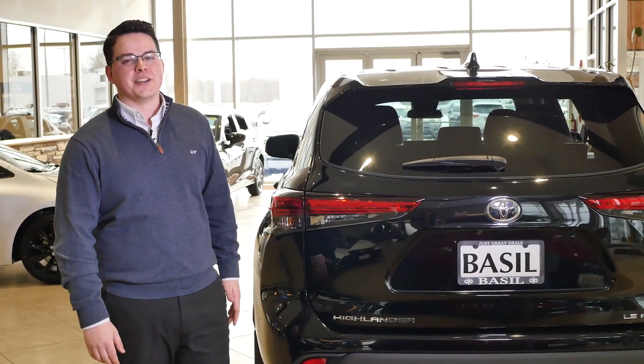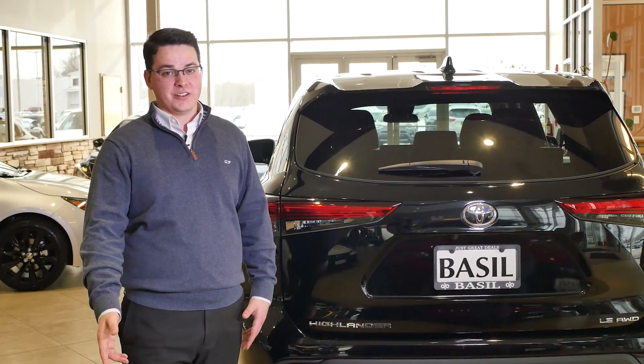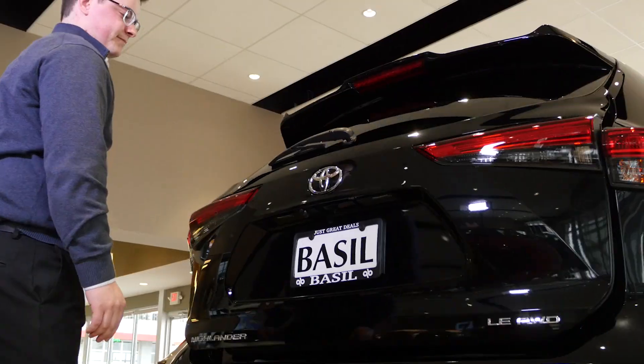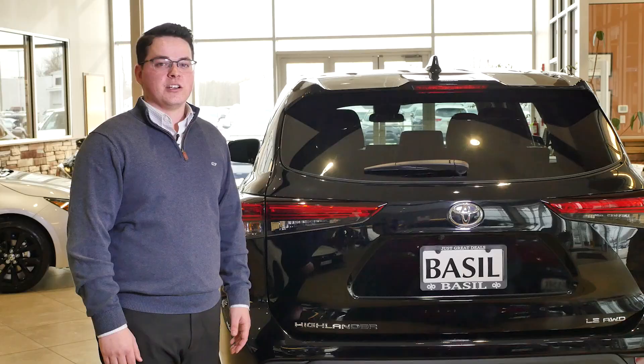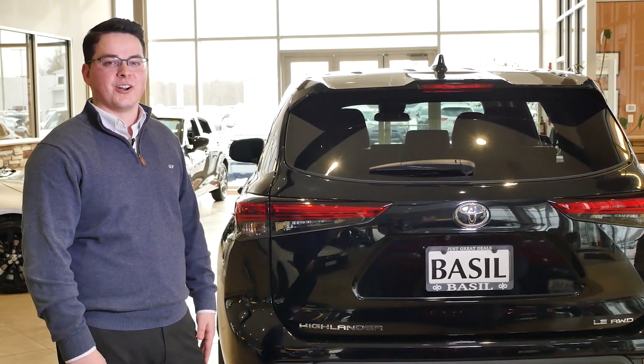As I make my way to the back of this brand new Highlander, I walk past the running boards on the side, which make it easy for little ones to get in and out. We have a power liftgate, which opens up from the key fob or the button on the back here. Third row, which goes up and down, and they come optional with bench seat or captain's chairs in the second row.